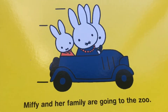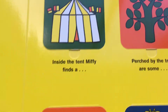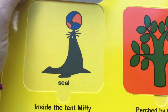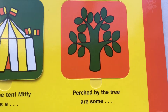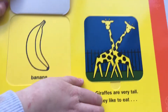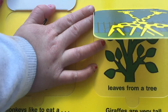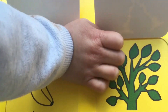Miffy and her family are going to the zoo. Miffy is very brave. She has a ride on the elephant. Inside the tent, Miffy finds a... It's a seal! With a ball on its nose. Perched by the tree are some... Parrots! Parrots are a type of bird. Monkeys like to eat a banana! Giraffes are very tall. They like to eat leaves from a tree!